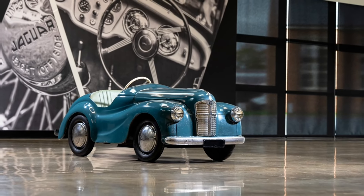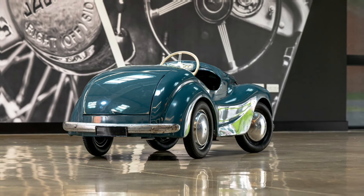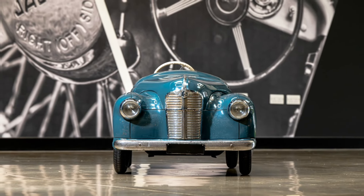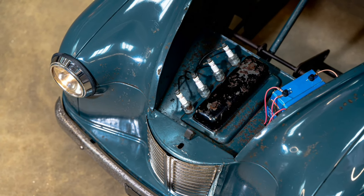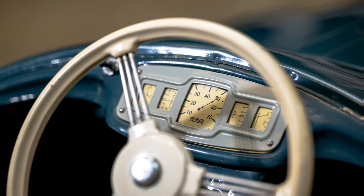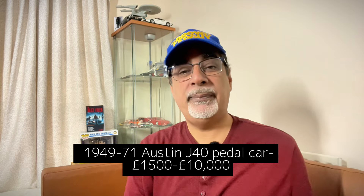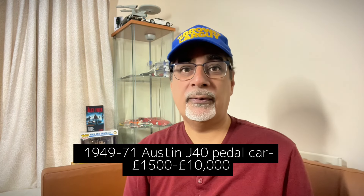Next is the 1949 to 1971 Austin J40 pedal car. There's a renewed interest in classic pedal cars, probably related to a famous racing circuit event held once a year. The J40 is essentially a miniaturised version of an A40 — over 30,000 were made, but not many survive. Prices range from £1,500 for a scrappy restoration project up to a staggering £10,000 for a concours edition.